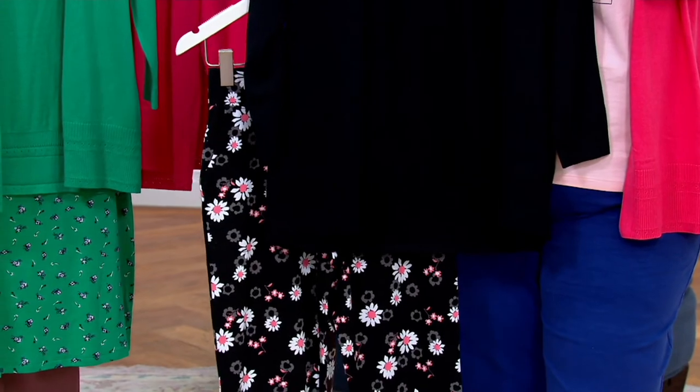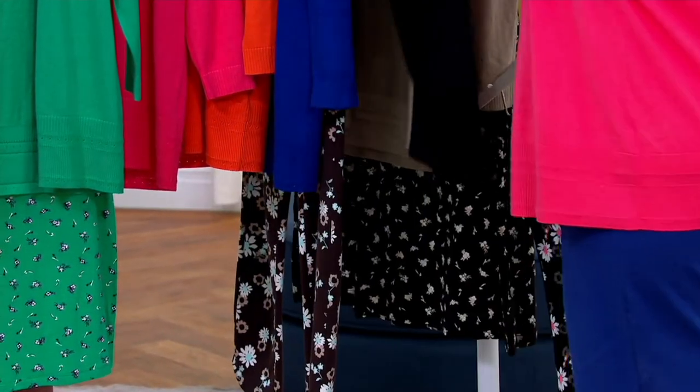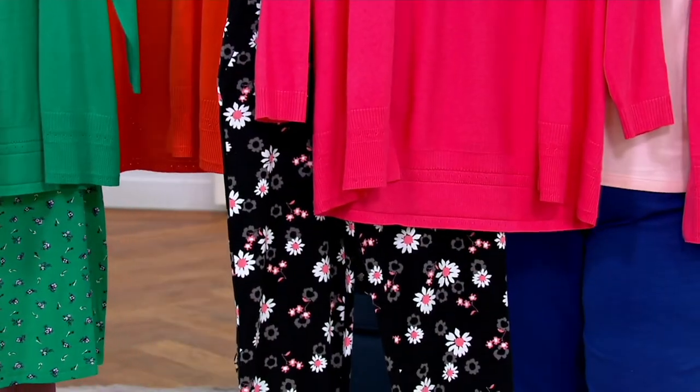Those cute little printed crop pants coming up — French Terry — would look great with this. I think this one would be great with the pink one I'm wearing. How cute is that?